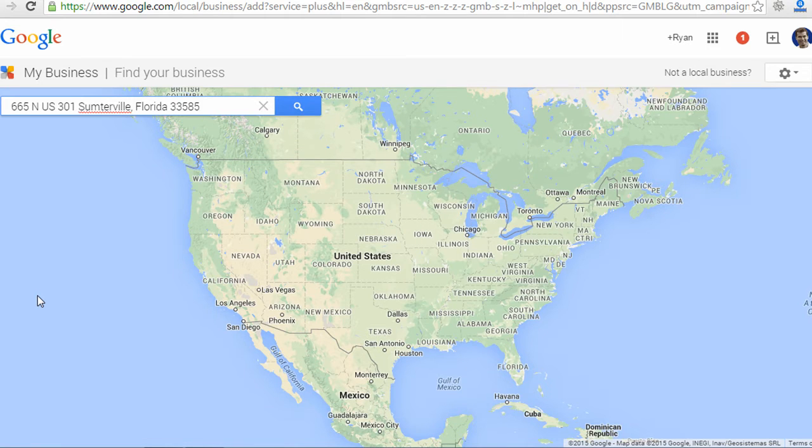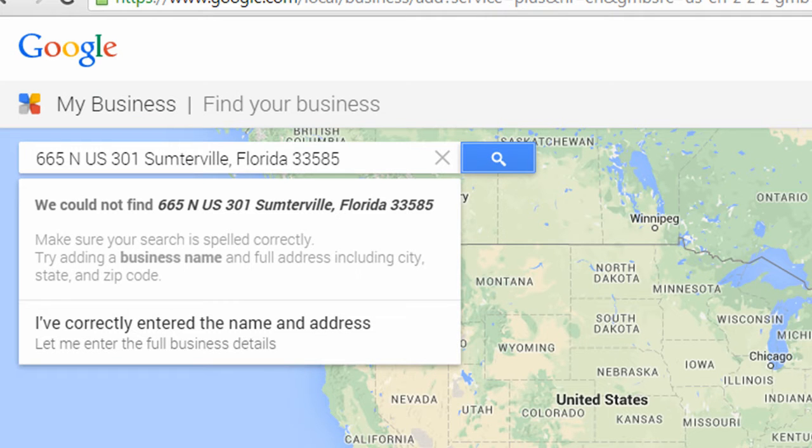The first thing they're asking me to do is enter the address to find my business, just in case there is already a listing for it. When I search for the address, Google is actually having trouble even finding it — it's a small country road in Florida, so that's even more reason to make sure we have a listing. Since they can't find it, they obviously don't have a business listing, so I'm going to click the link that says "Let me enter the full business details." If Google does find your address — like if you're in a commercial building — they probably have it already, and you'll click a different link to enter your business information.